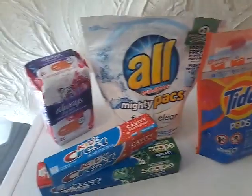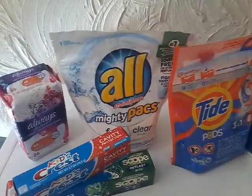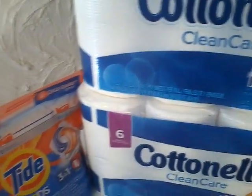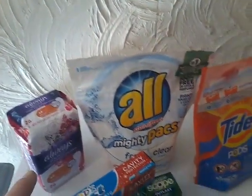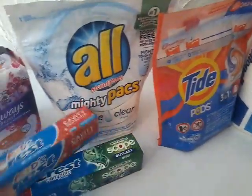So after everything, my subtotal was $25.90. Then I typed in my phone number — my $5 off $25 came off, my $2 for both cotton nails, my $3 off Tide, my $2 off 2 All, $2 off Always, and the $2 off the Crest came off — this one, not this one.